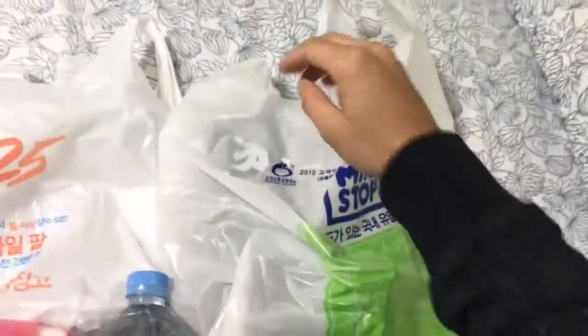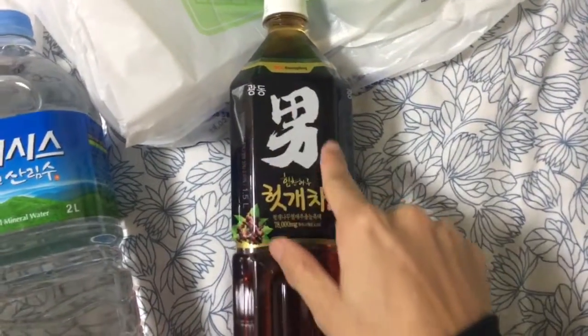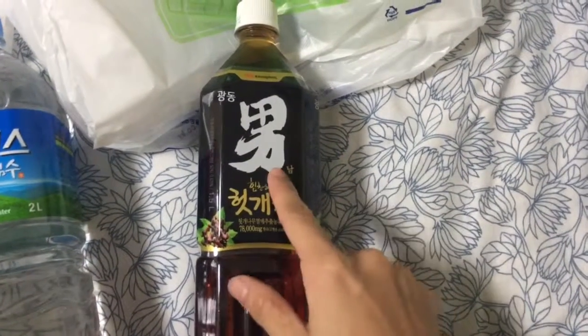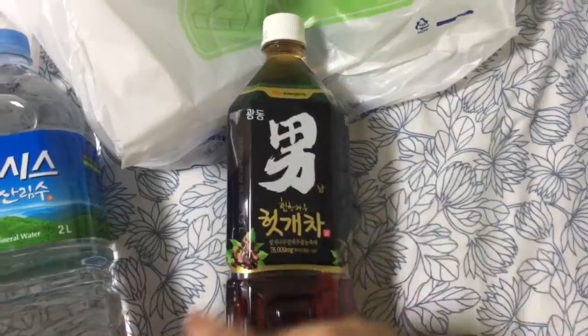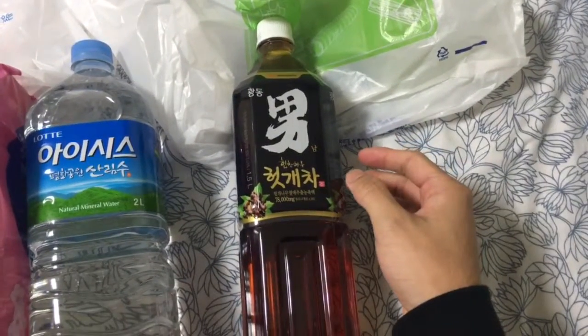The last one and also my favourite is this green tea bottle that has the Chinese word for 'man' on it — or male, or boy, or guy. It's almost as if it suggests that if you drink this tea you will become man.